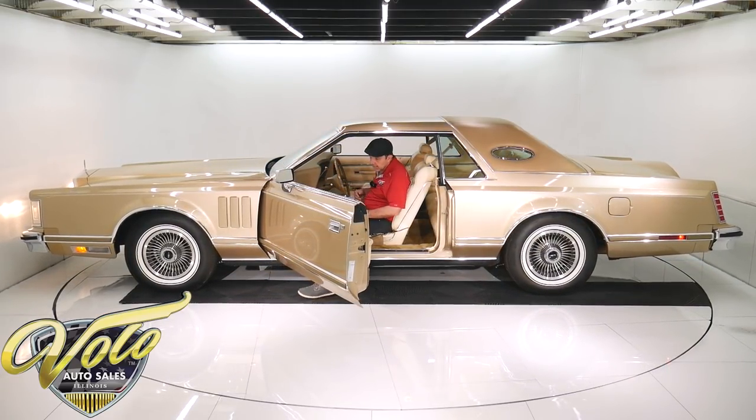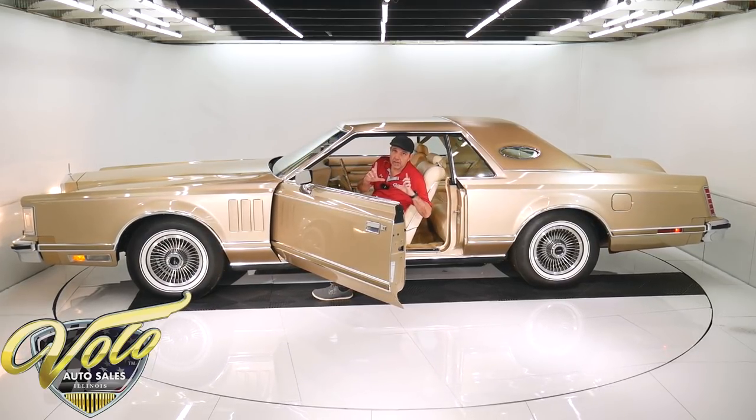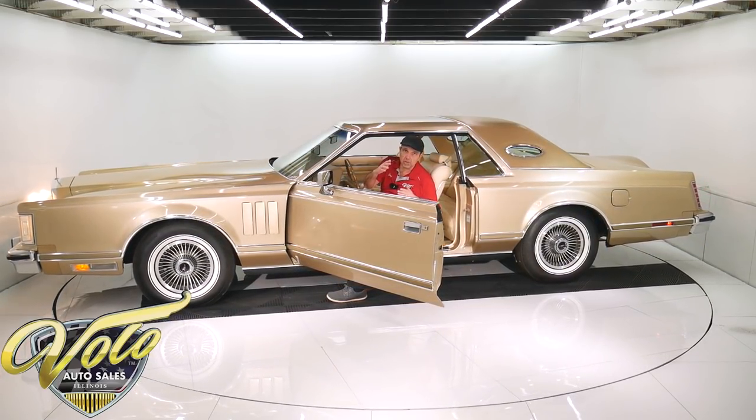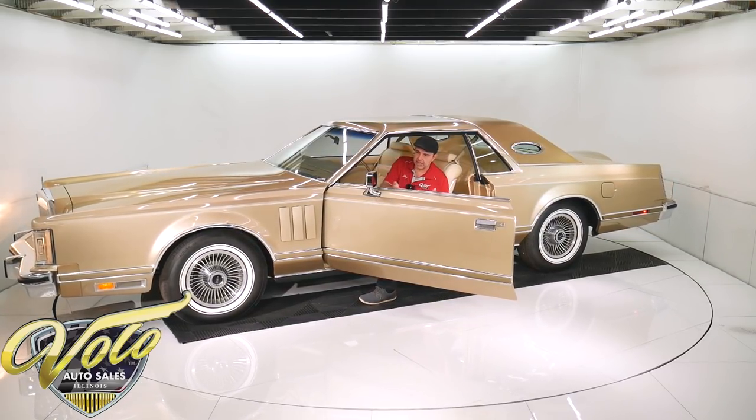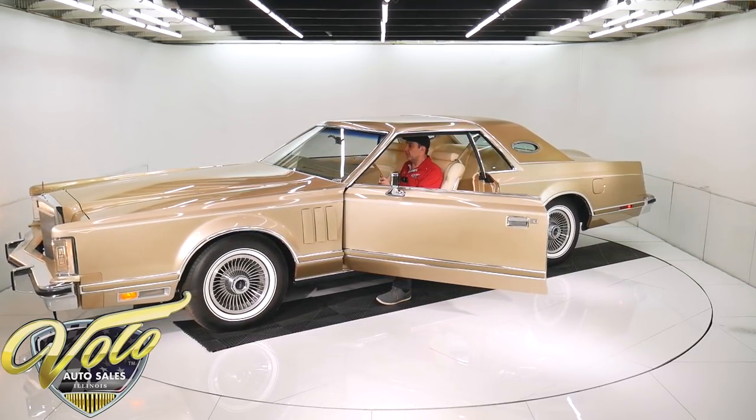You don't even know it's running now. I also have the Marty report, which is from Ford's microfilm. It gives all the options, where the car was sold new, how many were made, all sorts of good information.